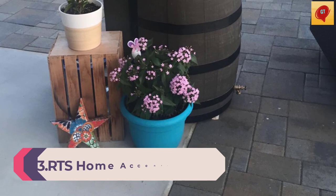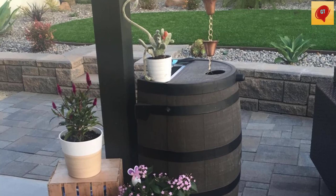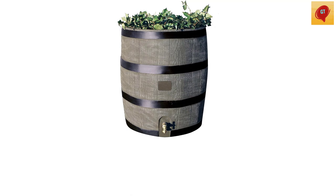Number 3: RTS Home Accents Round 35-Gallon Rain Barrel with brass spigot and built-in planter. Embrace nature's solution to our emerging water shortage — collect rainwater. When drought sets in and rain is short, rain barrels can provide that precious water you need for your lawn and garden. Our authentic oak barrel texture is molded into each barrel and will not fade or rot.